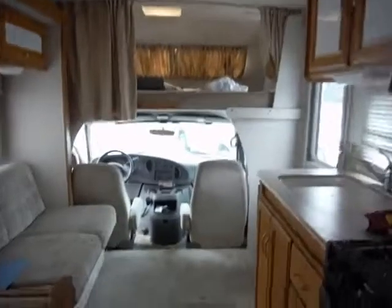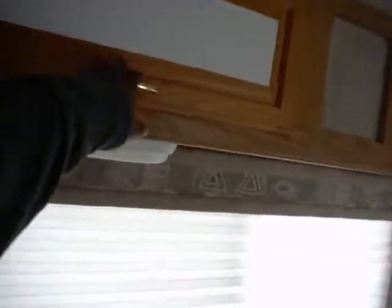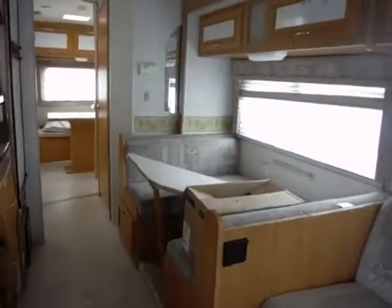Bed over top of the seat. Couch. Overhead compartments. The table would have to be fixed. Refrigerator unit.